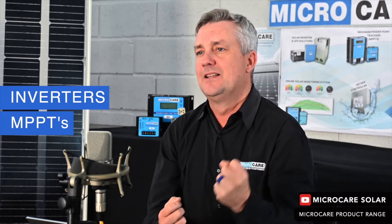In this video we're going to look at the Micro Care products that you would typically find at somebody's home or business with a solar installation. We're going to look at the Micro Care inverters, the MPPTs which stands for Maximum Power Point Tracker — this tracks the maximum power out of the solar panel and puts it into the battery — and then the monitoring equipment as well.